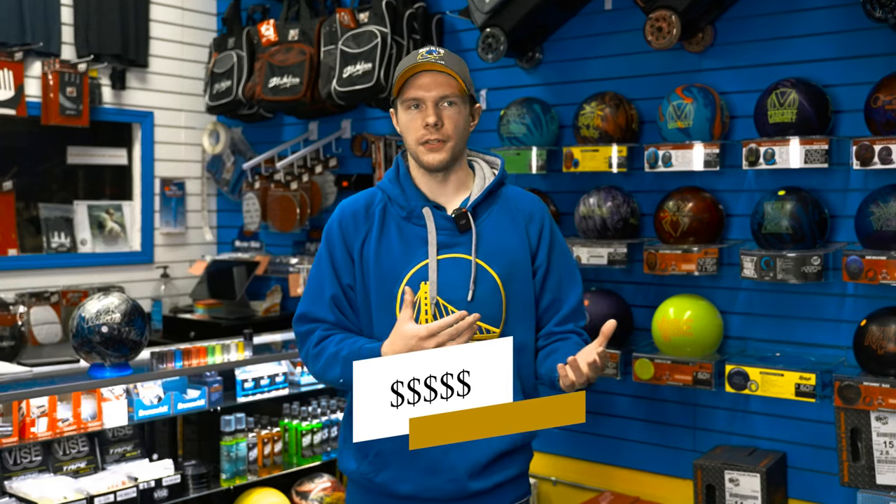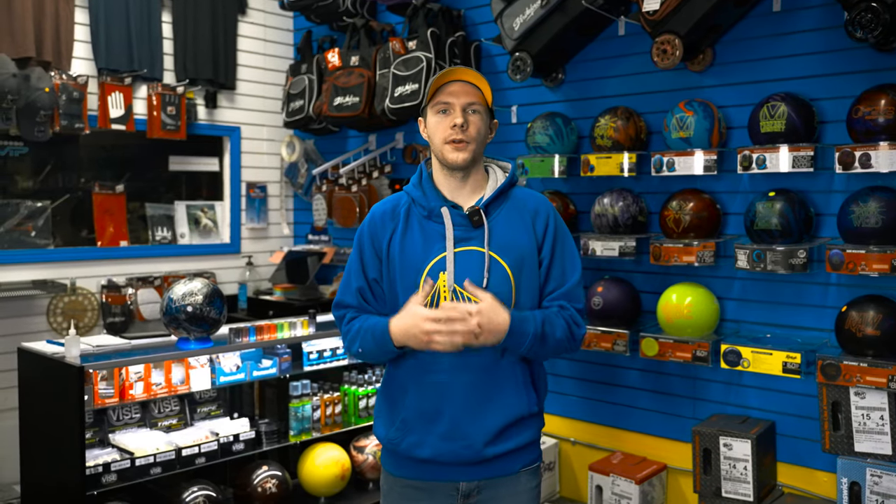Obviously, budget is one of them. If you don't know a lot about bowling balls or how they're priced, that can be a little wishy-washy. But setting a $150 to $200 mark will help narrow down some of the selections for you.